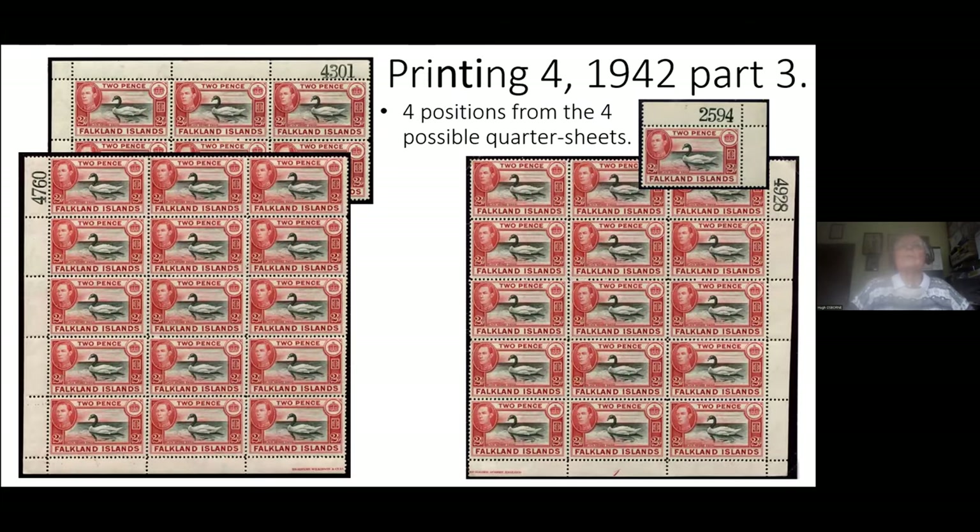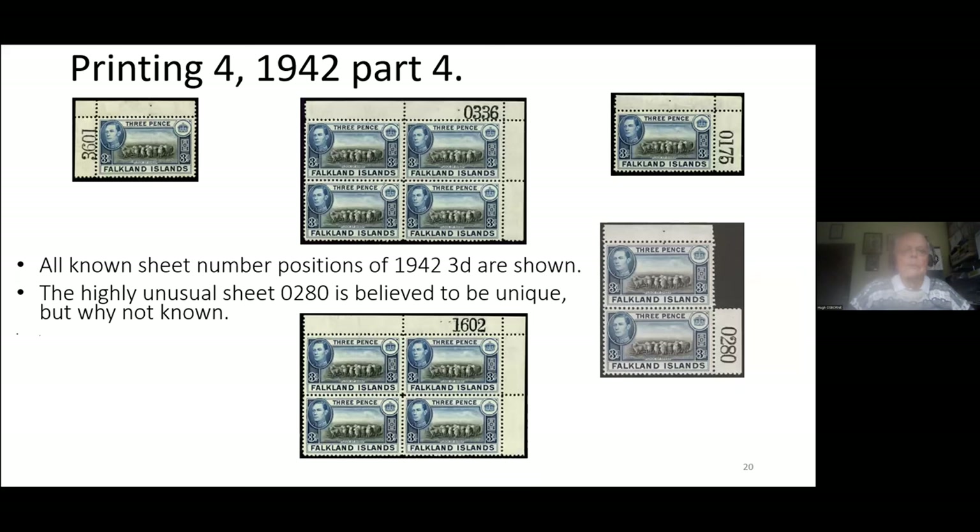In the case of the twopenny from this printing, you can find sheet numbers in four different places. Two are bottom quarter sheets; I suspect 4301 is a left half-sheet, but it could equally be a top quarter sheet. I think this is the value that has more different places to find a sheet number than any other value of any Falkland Island sheet-numbered stamp. I don't know the story about these — one suspects the wrong number was placed here and so removed and renumbered further down, but that's speculation. Again, I've never seen another example.